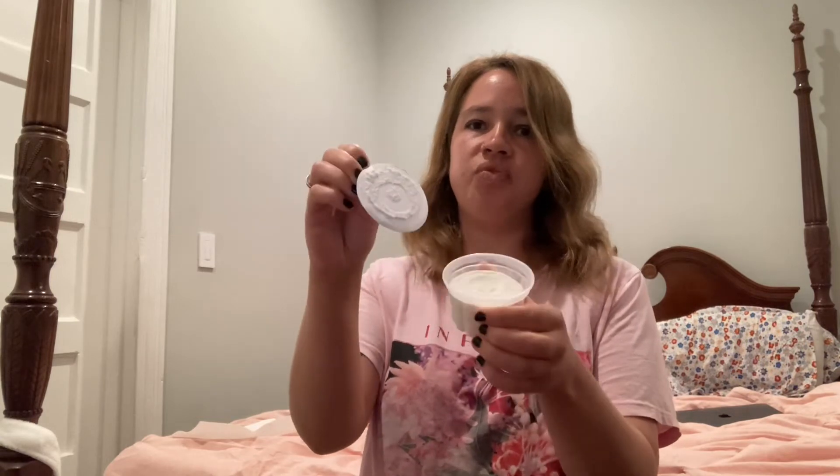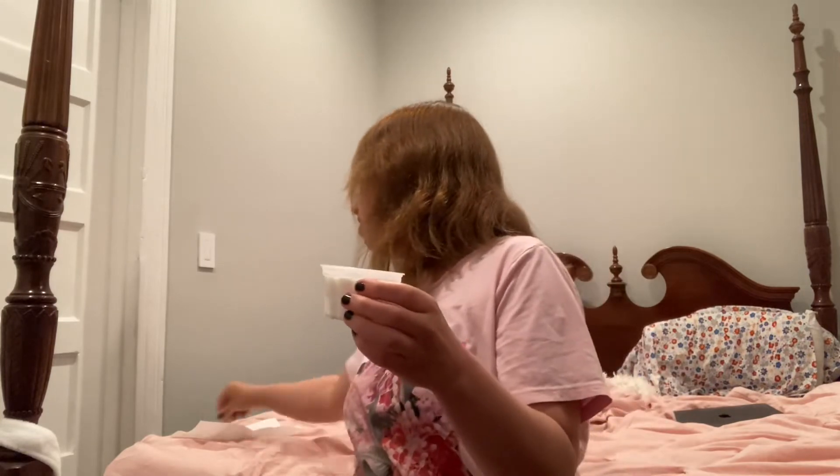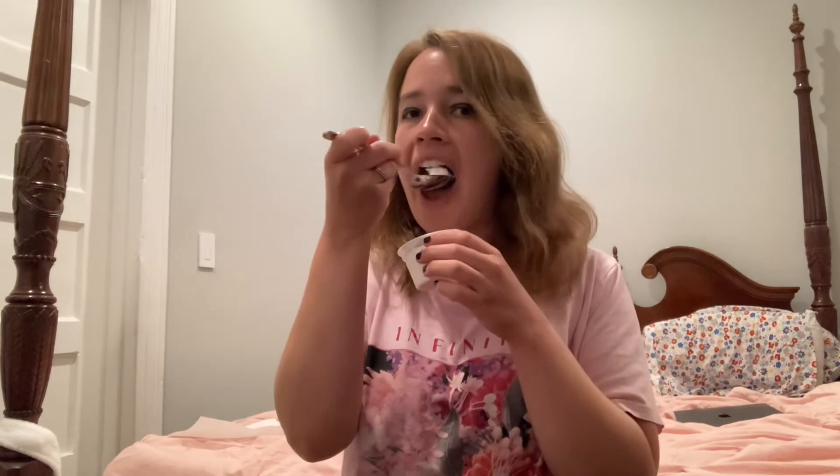Last but not least are these ice cream cups. I couldn't find a wooden spoon so I'm just going to use a regular spoon. I think these came in chocolate too, but I mostly always remember vanilla. Like I said, I had those at birthday parties a lot as a kid back in the 90s. It just tastes like plain vanilla ice cream. For those who grew up in the 90s, you may still remember these and the wooden spoons that came with them and having those at birthday parties.